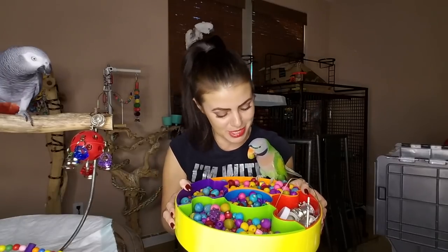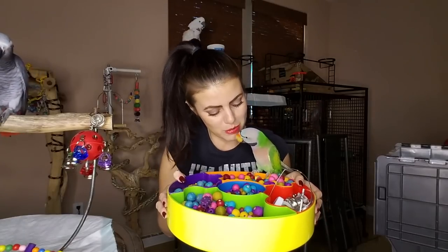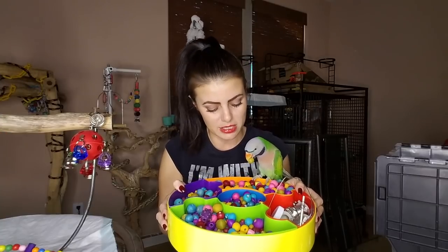Picasso is very into beads — right now he is playing with a yellow wooden bead, which is very popular for him. Cody actually likes purple and blue. So right now we're going over the toys that you can buy from stores. We went over wood, we went over beads. The next thing that you can get on toys for birds are bells.